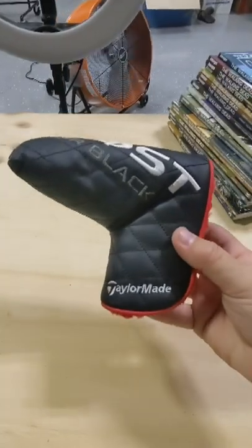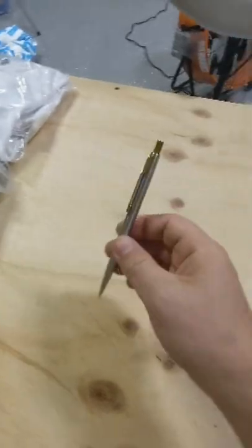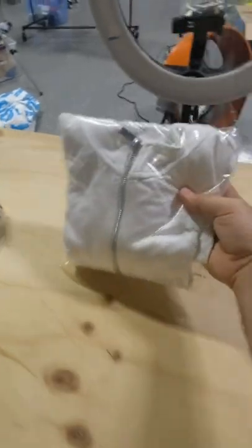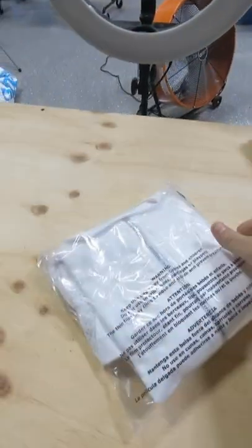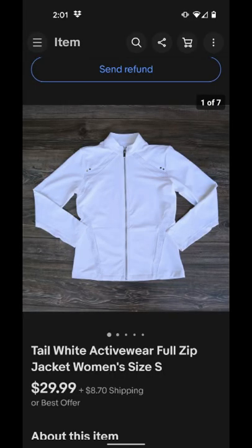I paid $1 for this TaylorMade putter head cover and it sold for $14.99 plus shipping. We paid $1 for this vintage mechanical pencil and it sold for $12 plus shipping. My wife found this Tails branded women's athletic sweater for $4.75 and it sold for $30 plus shipping.